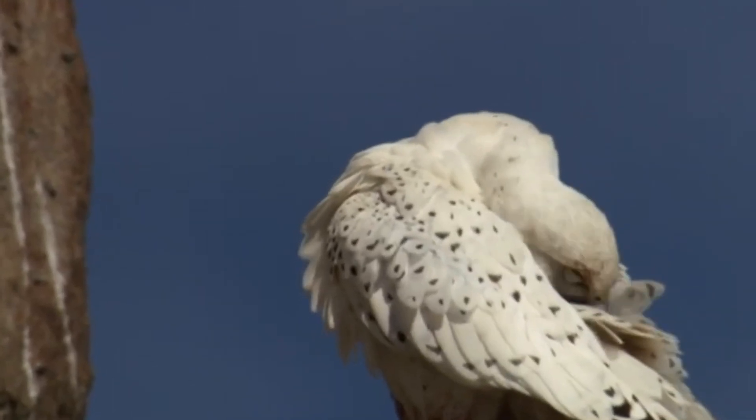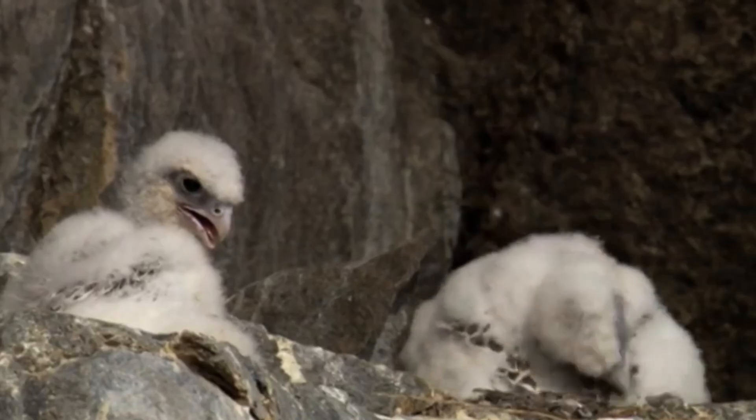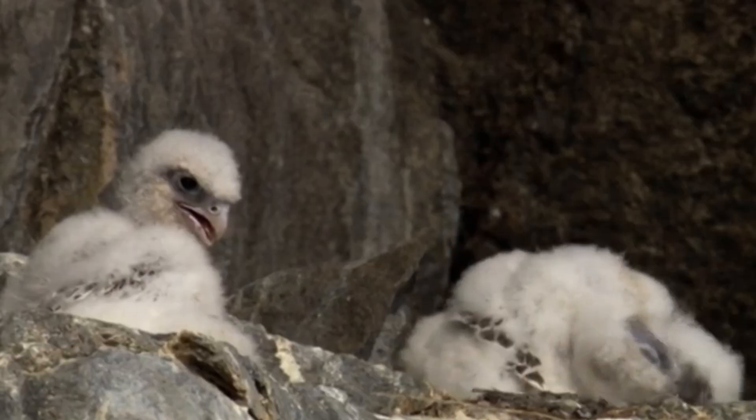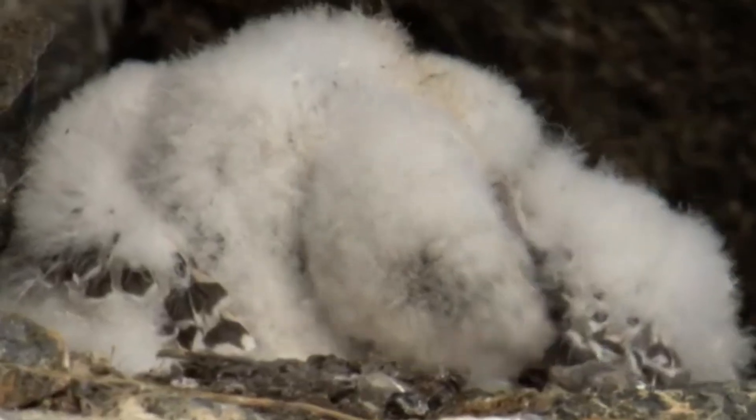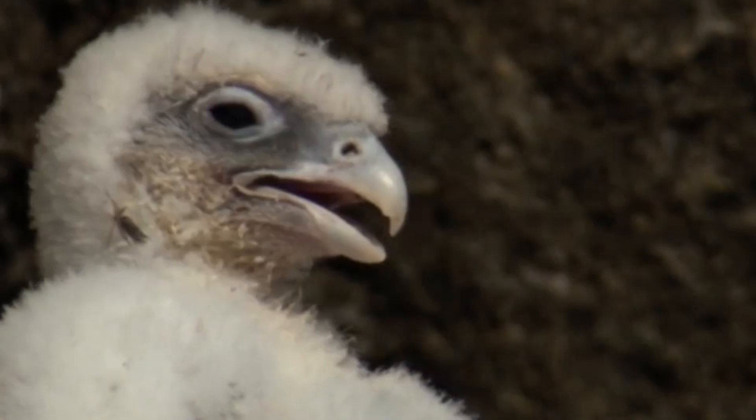Gerfalcons primarily hunt willow ptarmigan and rock ptarmigan, but they also prey on other birds like seabirds, waterfowl, shorebirds, and songbirds, as well as mammals such as hares, ground squirrels, lemmings, and young arctic foxes.